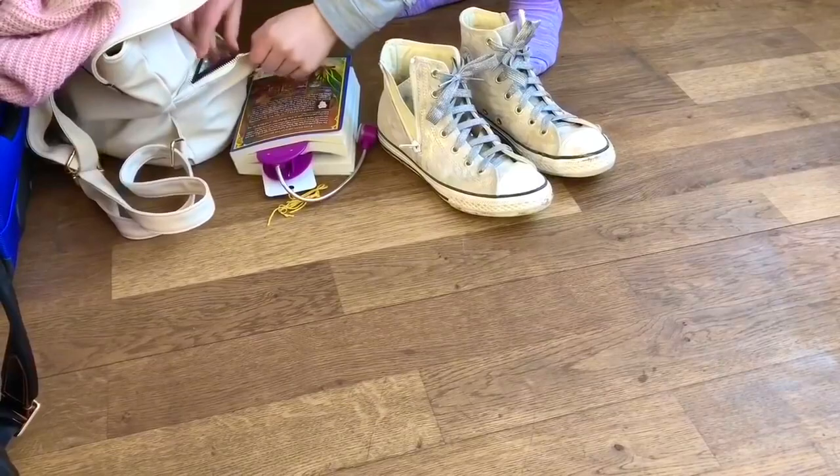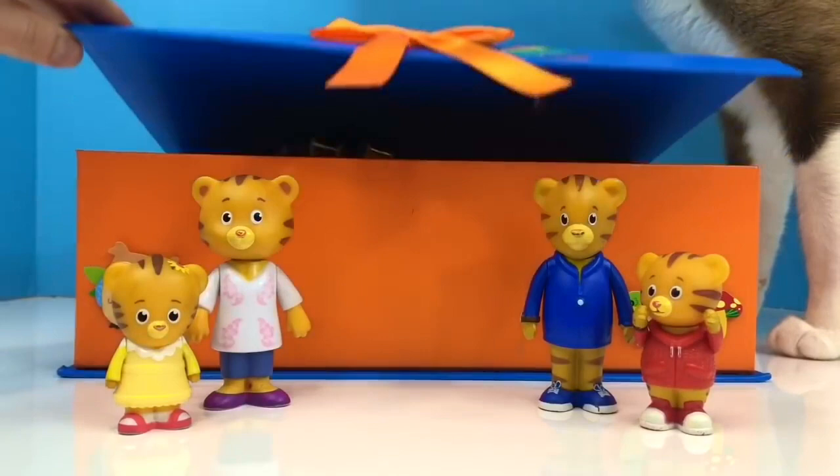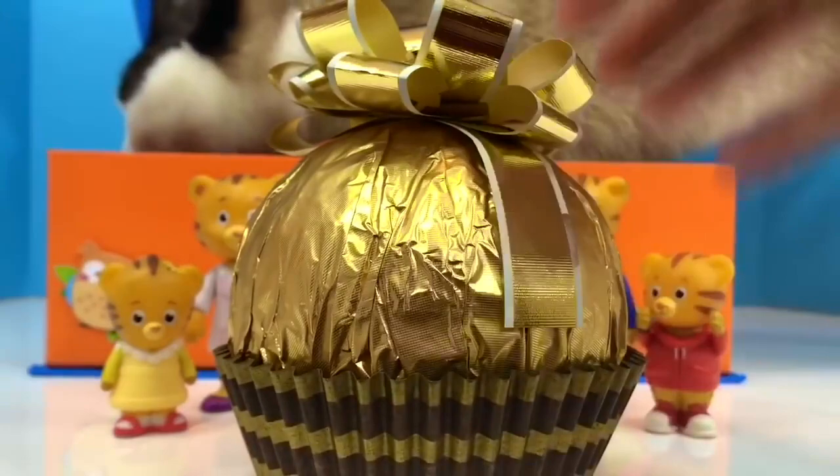Hello and welcome to Tiny Treasures. I received a very special gift for Valentine's Day from my family and I wanted to open it with our Daniel Tiger toys. It's hidden in our Tiny Treasures mystery box. Kitty is quite curious too — whenever there's a box around, Kitty likes to hop in. And this is what my gift was: a big, golden chocolate ball with a beautiful golden ribbon.